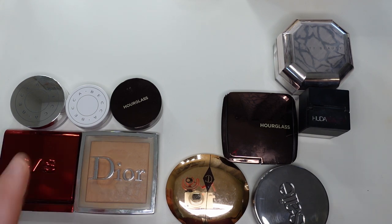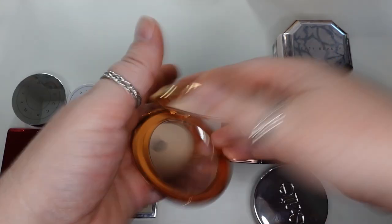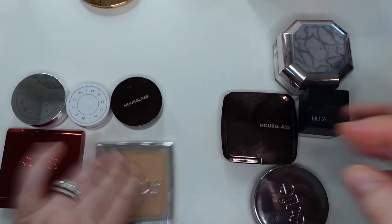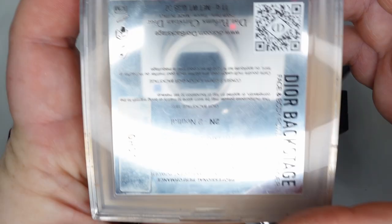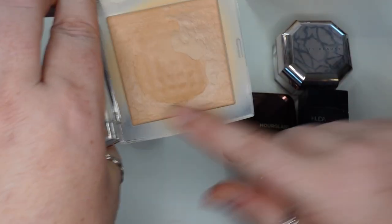My favorite pressed powders are — and this one's even panned — the Charlotte Tilbury Airbrush Flawless Finish Pressed Powder in the shade One Fair Light. I love that — super finely milled. The Dior Backstage Powder No Powder — I haven't panned this, but it's definitely hard panned, and I love this.